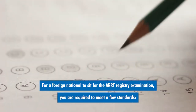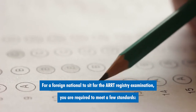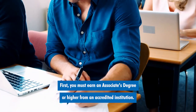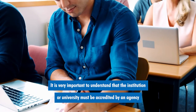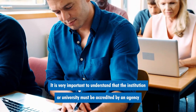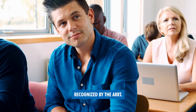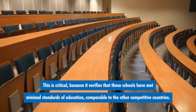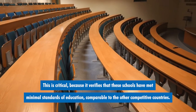For a foreign national to sit for the ARRT registry examination, you are required to meet a few standards. First, you must earn an associate's degree or higher from an accredited institution. It is very important to understand that the institution or university must be accredited by an agency recognized by the ARRT. This is critical because it verifies that these schools have met minimal standards of education comparable to other competitive countries.